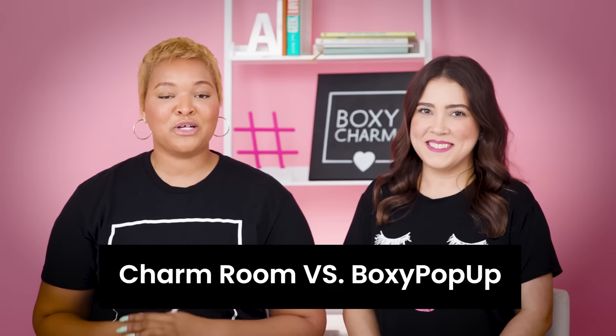Boxy Pop-Up and Charm Room are two totally different membership benefits. In the Charm Room, on a monthly basis, if you review products or refer a friend, you get charms and then you use those charms to redeem them for products. For the Boxy Pop-Up, we have specially curated products — such as skincare, makeup, beauty, and lifestyle items — at Charmer exclusive prices available for you to purchase.